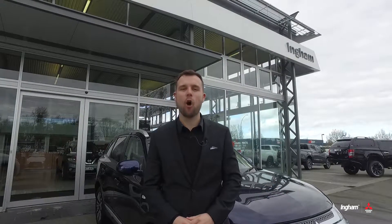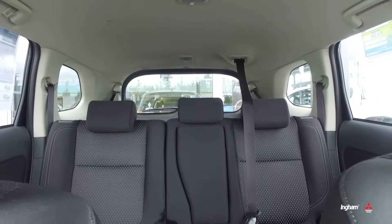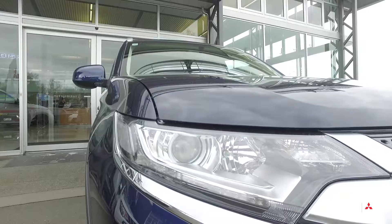Hi guys, Nick here from Ingham Mitsubishi. I'm standing here with the Outlander Plug-in Hybrid. The Outlander Plug-in Hybrid is a fantastic five-seater SUV packed full of features with New Zealand's best new car warranty.